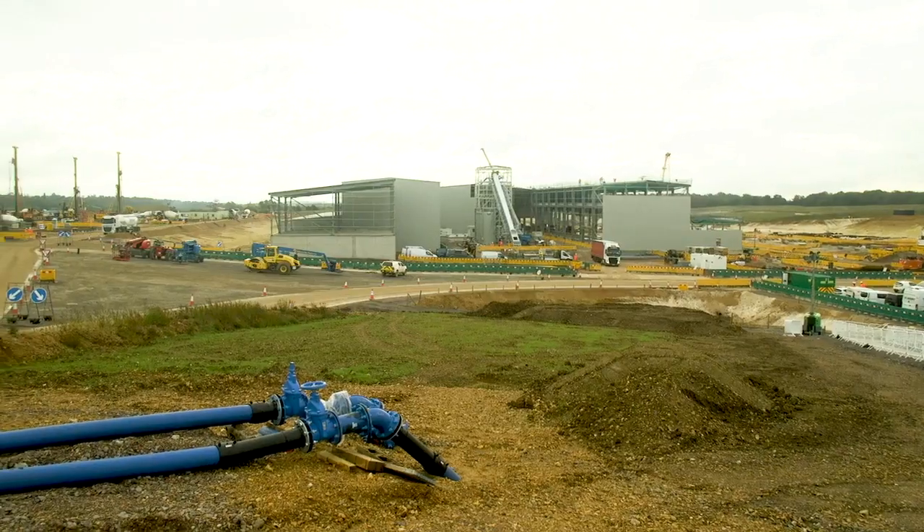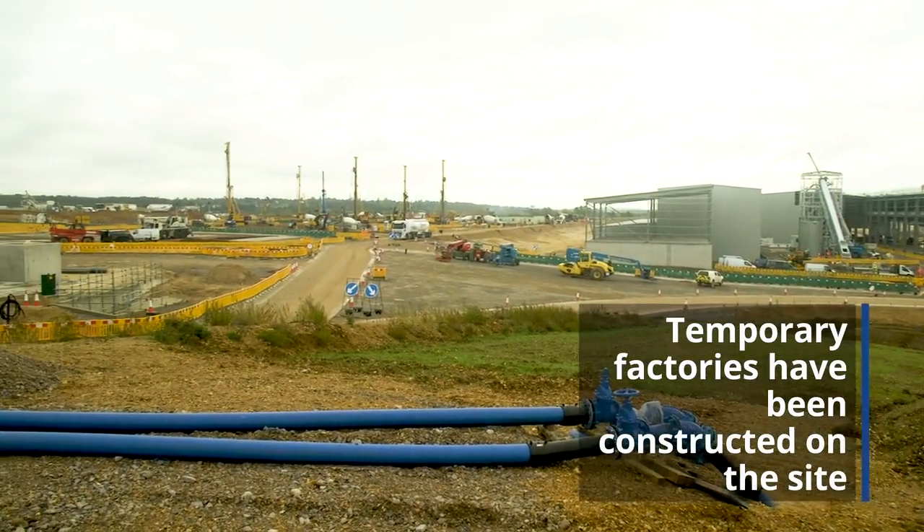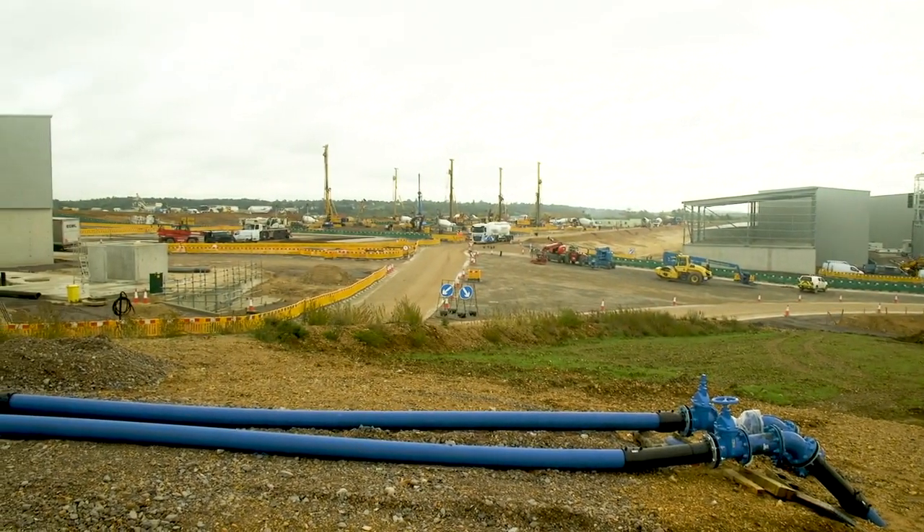I'm quite excited to be here because it's the largest construction project in Europe at the moment. On this site we have precast factories, batching plants, everything we need to build those two major assets.